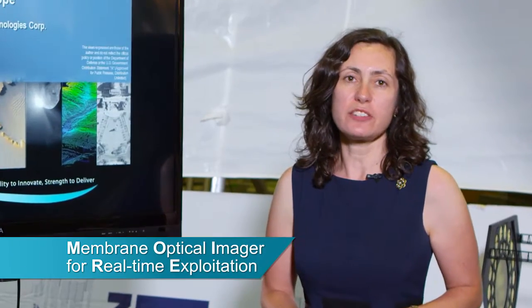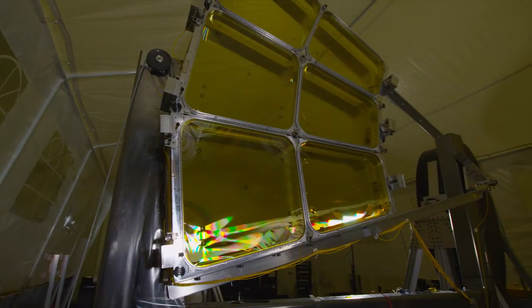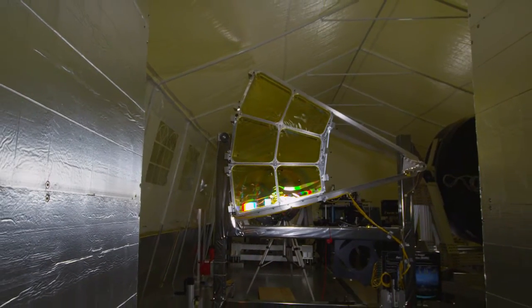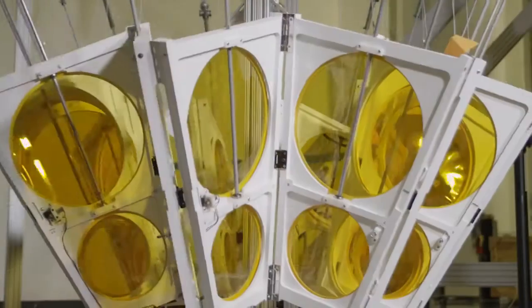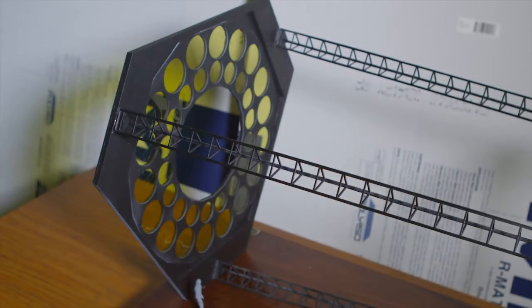MORI is a program that DARPA sponsored here at Ball Aerospace and Technologies Corporation. DARPA, the Defense Advanced Research Projects Agency, asked Ball to demonstrate a large space telescope 20 meters in diameter, based on lightweight diffractive membranes that would reduce cost and schedule compared to conventional telescopes.